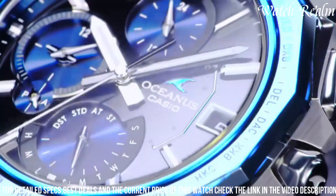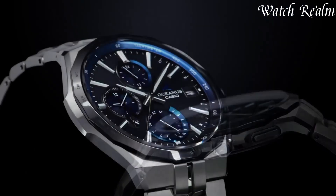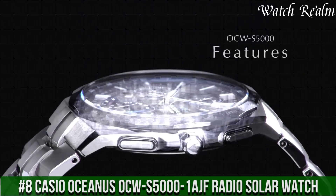The package includes the original box, instruction manual, and a Japanese warranty card. Number 8. Casio Oceanus Acoustics 5001 AF Radio Solar Watch.